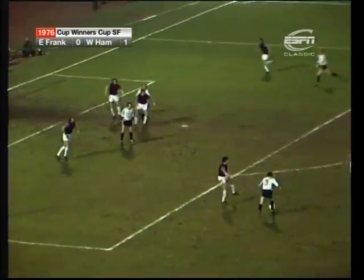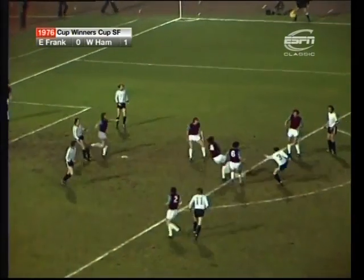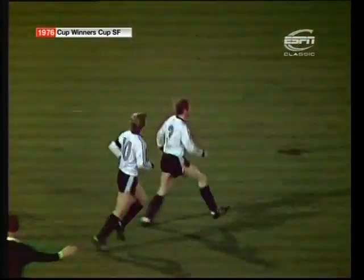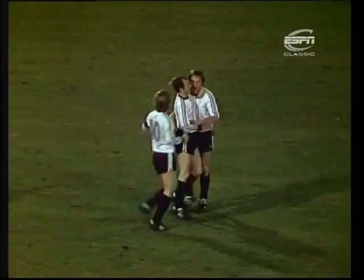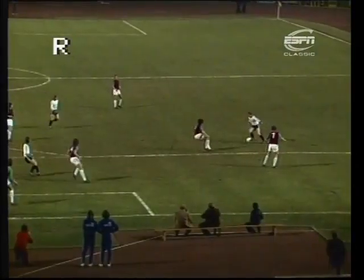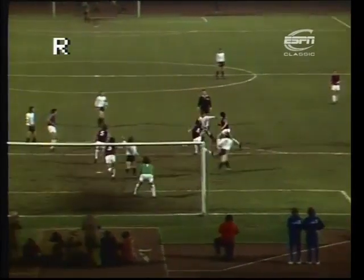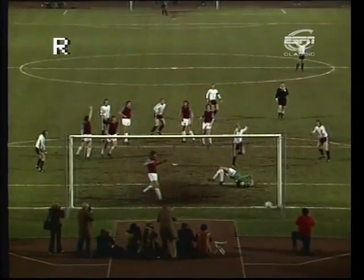This is Neuberger — and I don't think Day could have seen too much of that. Billy Neuberger has tied it up at one each! Look at the mess of players between the goalkeeper and the shot. It's 1-1.